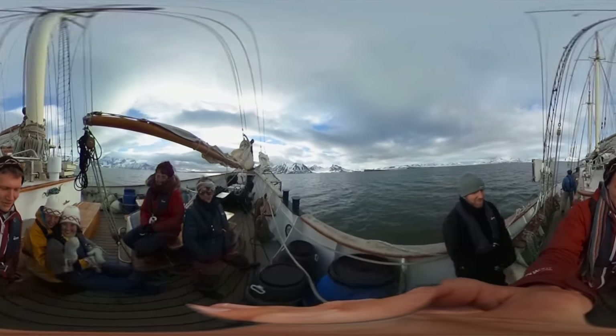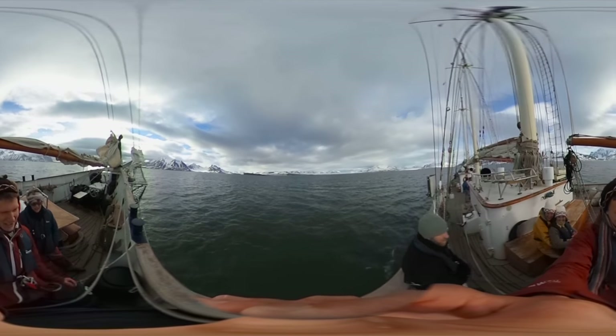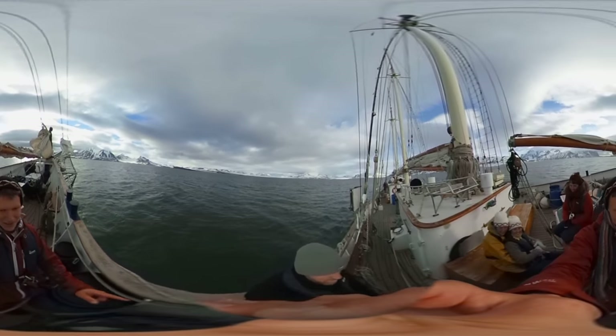And of course we're in a fjord right now. We're in Hornsten, and there are glaciers coming out pretty much everywhere.